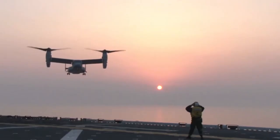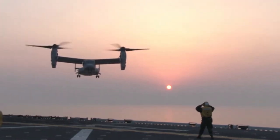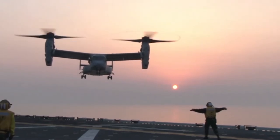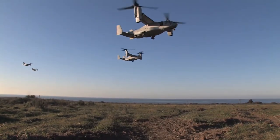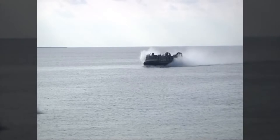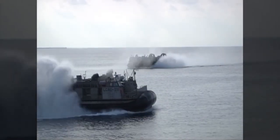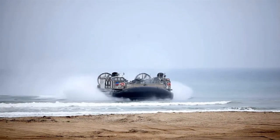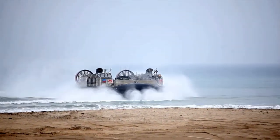Nowadays, we want to gain access without going into the teeth of the enemy, so we have those capabilities with our aircraft to be able to fly in — especially the MV-22. It gives us a lot longer range to be able to insert Marines and troops ashore from the sea.